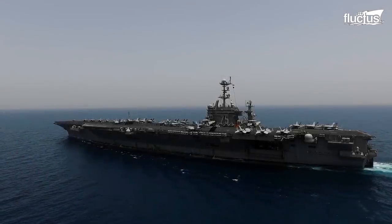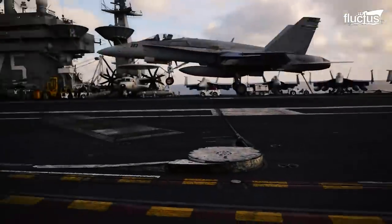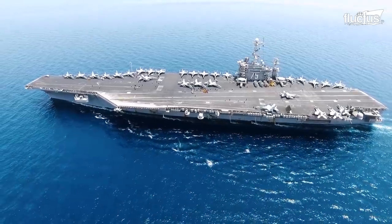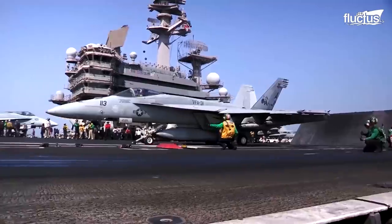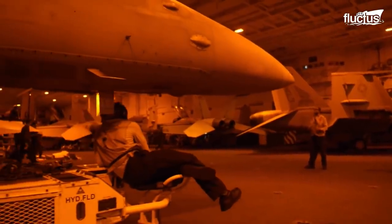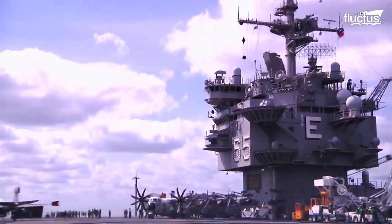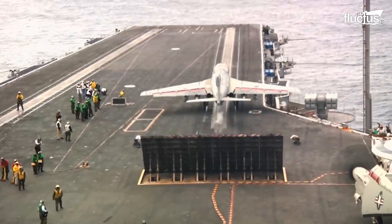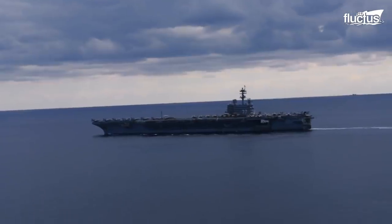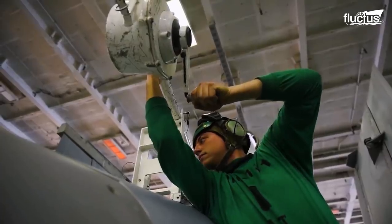Hello, everyone, and welcome back to the Fluctus Channel. An aircraft carrier flight deck is one of the most exhilarating and stringent operating environments in the world. From launching and recovering high-speed jets to storing and maintaining ordnance and other vehicles on board, these military vessels play a pivotal role at sea. In today's feature, let's explore the operational processes of not just aircraft carriers, but also other military ships that perform similar specialized roles.